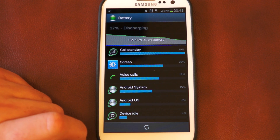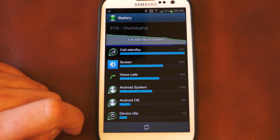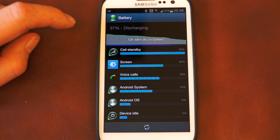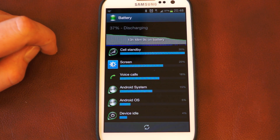People such as myself are seeing a very high cell standby draw — 30% of the battery has been used in nearly 14 hours just by the radio inside the phone transmitting and receiving signals, which is very high, especially compared to an S2 which has a very similar if not identical radio in there.